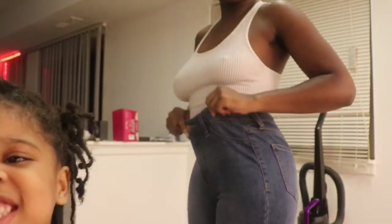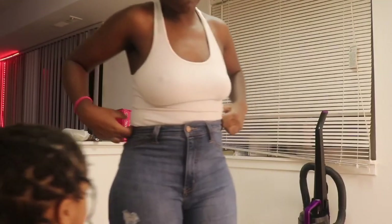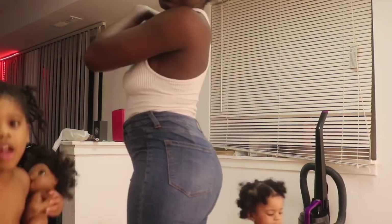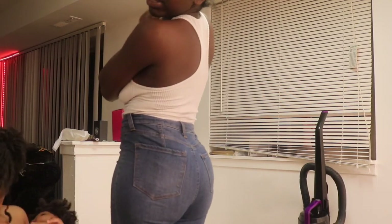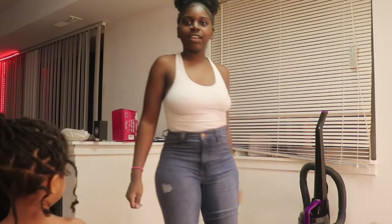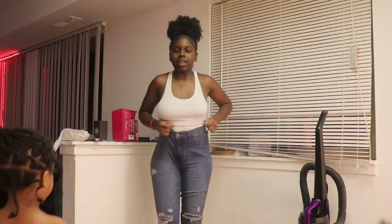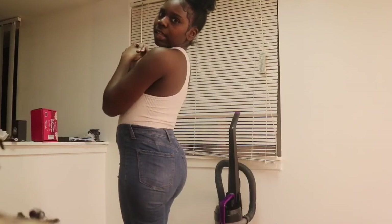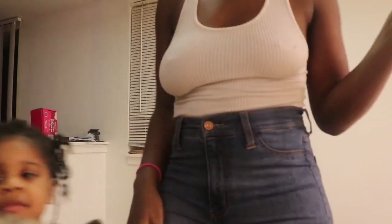Alright, so this is the Fashion Nova jeans. I had to get me some Fashion Nova jeans to see what all the hype was about — this is actually my first time shopping at Fashion Nova. The back looks really nice, makes the booty look nice. The bottoms are ripped, as y'all can see. I like them though — they're cute and different.